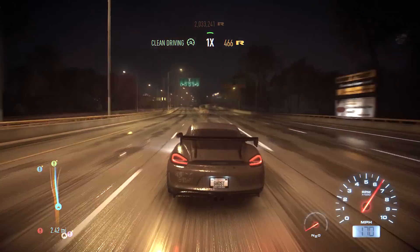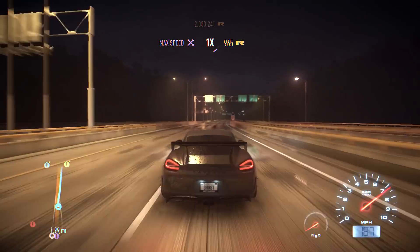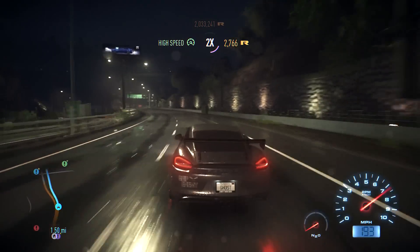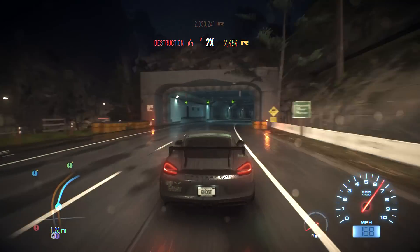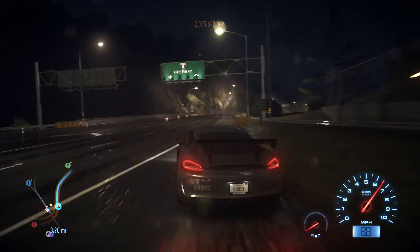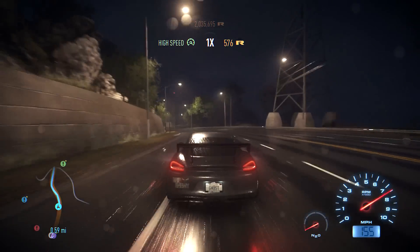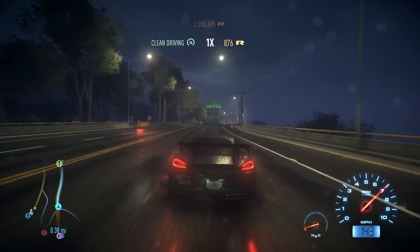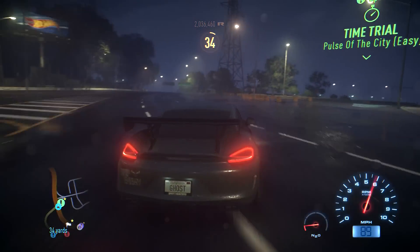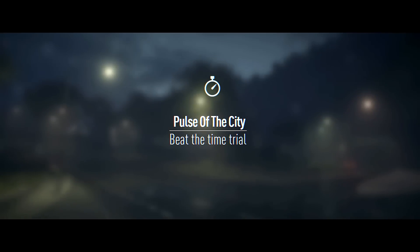I forgot to adjust the brake bias and the differential after I added it to the car - I need to do that, plus the power-to-duration ratio for the nitrous. I'll do that after this race. So far I'm loving this Cayman GT4. I actually prefer the action camera for some reason. This car has a really hard time drifting. Pulse of the City - it's a time trial, never mind.